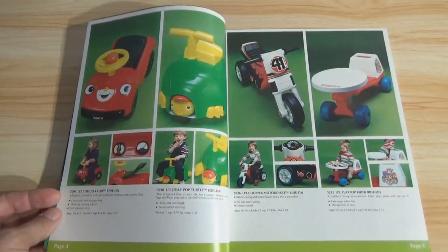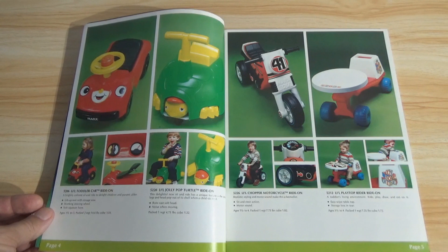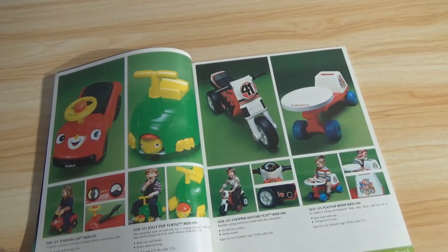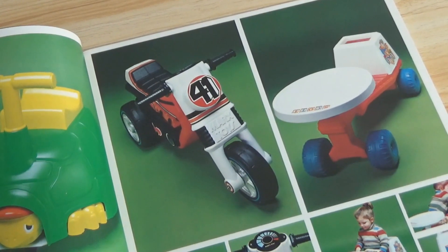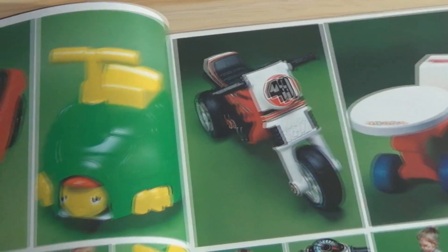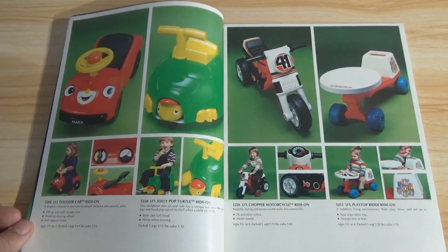More of these little vehicles. Remember, vehicles was a big thing for Marx at the time because of the Big Wheel. There are a lot of really interesting Big Wheels in here as well. Look at the little bike there, a little play top rider ride-on. There's also a little chopper motorcycle, and the turtle — the head pops in and out as you drive. That's kind of neat.